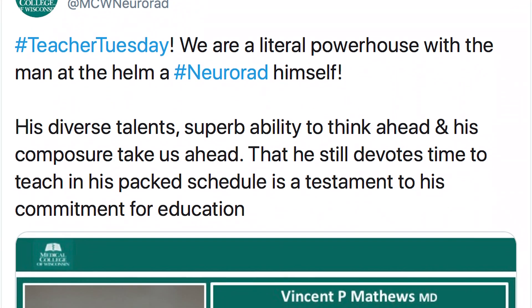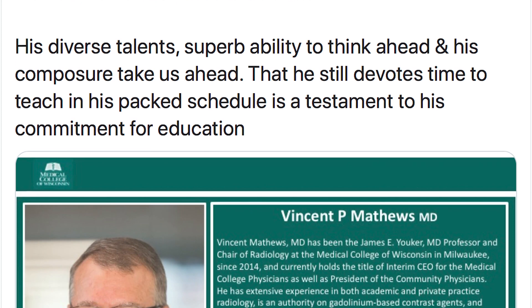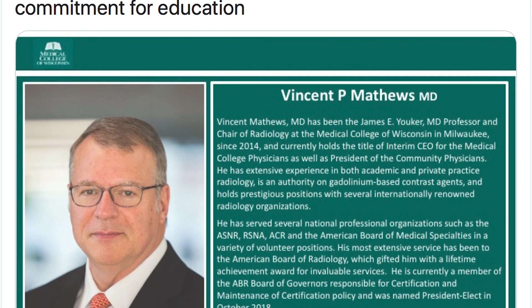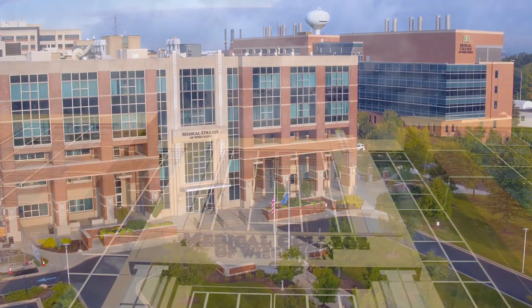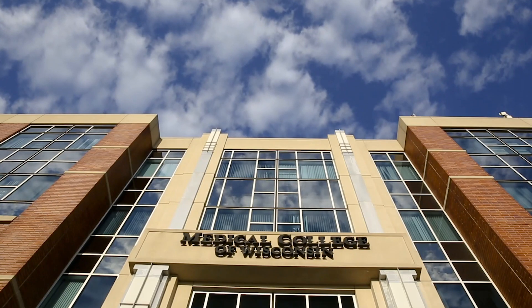We also have a Teacher Tuesday feature highlighting faculty on Twitter, which can help you get to know our faculty and our program better. If you have any other questions or want to know more, please feel free to reach out — write an email, contact us on Twitter, or get in touch with our program coordinator. We wish you all the very best of luck.